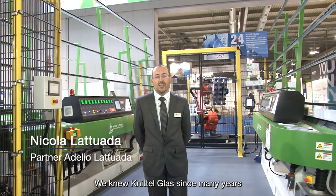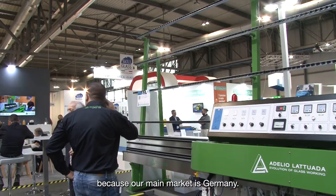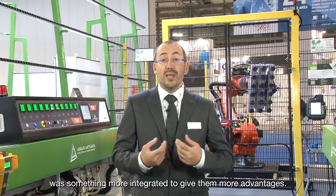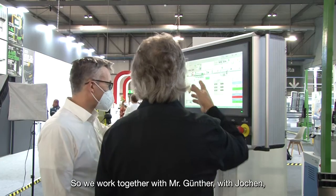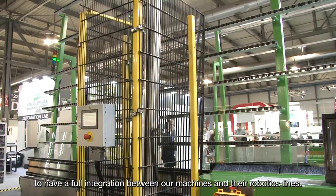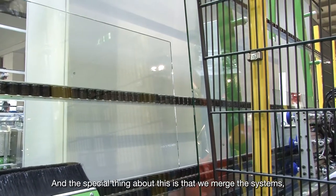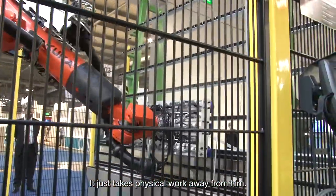We knew Knittelglass since many years because our main market is Germany. What we wanted to offer to customers was something more integrated to give them more advantages. So we worked together with Mr. Gundner, with Jochen, to have a full integration between our machines and their robotic lines. The special thing is that we let the devices run and the customer can focus on his machine and can't feel the robot in principle — he just takes the body of work.